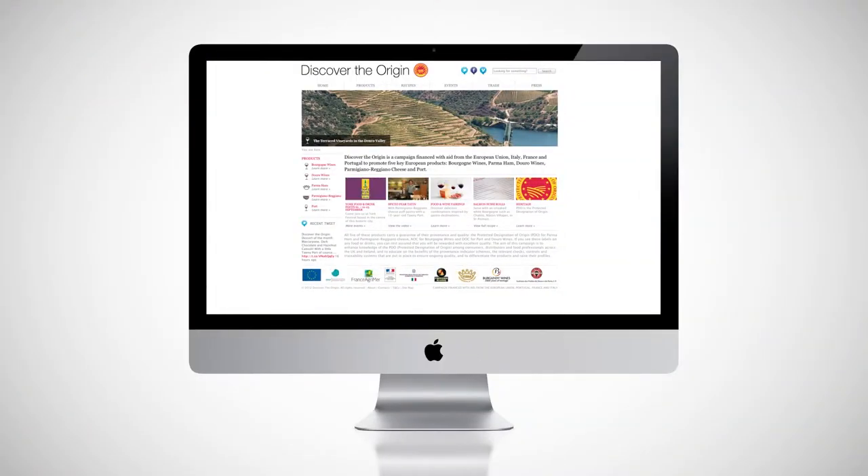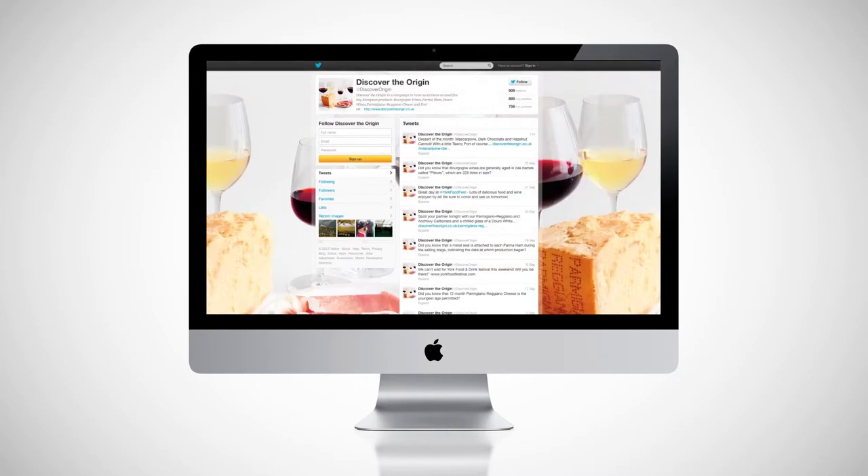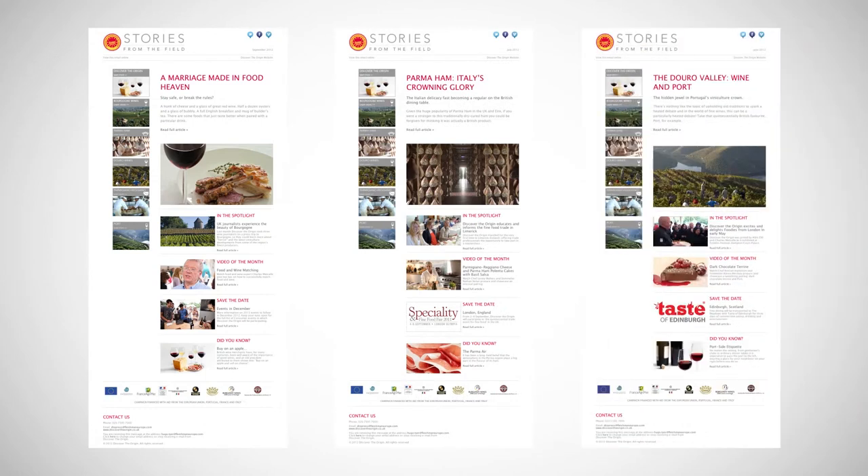To learn more about the campaign and its products, please visit our website, follow us on Twitter and Facebook, or sign up for our newsletter at storiesfromthefield.eu. Thank you.